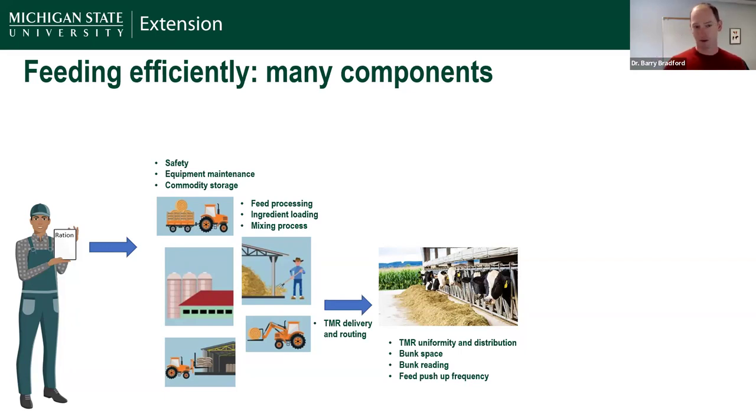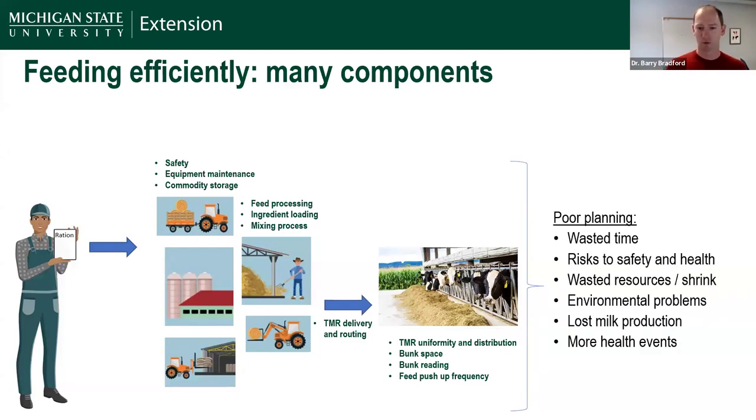In a perfect scenario, all those diets are identical, but that's not realistic. To make it all work well, we have to have safe protocols, equipment working properly, feeds stored to stay high quality without mold and yeast, consistent particle size processing, and accurate loading and mixing so feed is consistent across the bunk, day to day, and not sorted. This is complicated further because we're feeding forages with concentrates where moisture and particle size are highly variable. If we don't do a good job, we end up with inefficiencies in use of people's time, and labor crunches make that more and more of an issue.